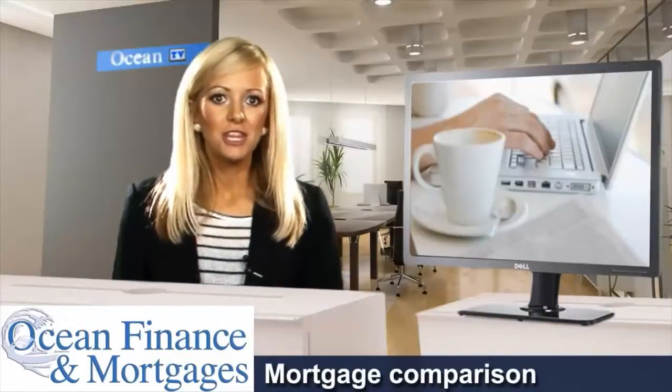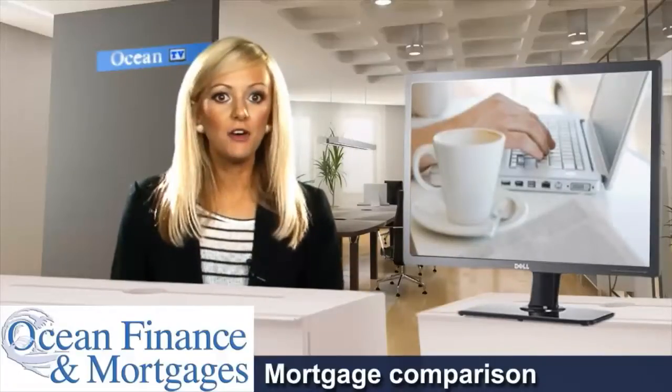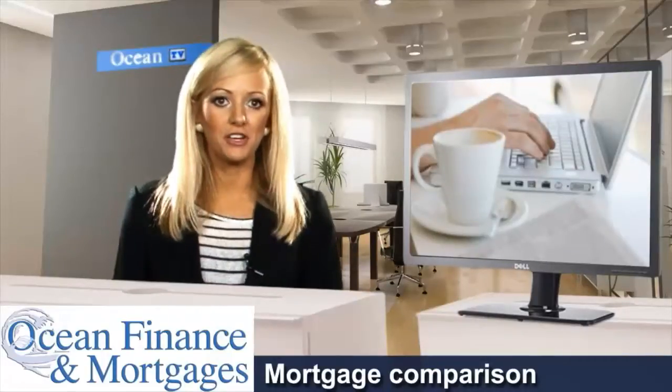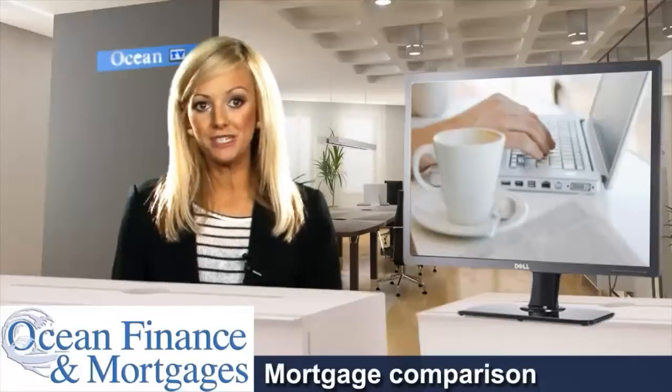The first option is a traditional form of mortgage comparison, but it's also the most laborious. You have to physically visit all the lenders to see which one can offer you the best deal. Apart from the time and inconvenience, it's also unlikely that you'll find all the products that could be available to you. And if you're offered a wide selection, you may not have enough knowledge of the subject to make an informed decision.